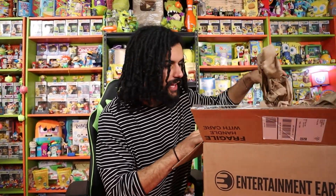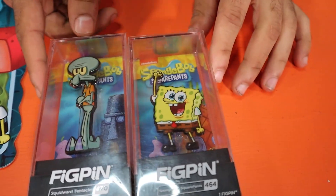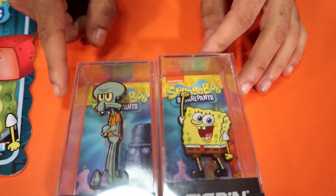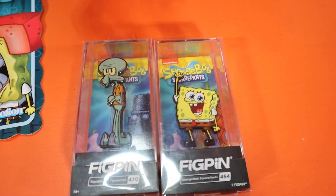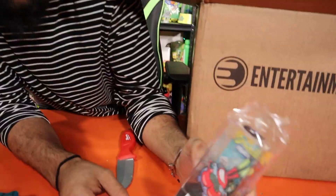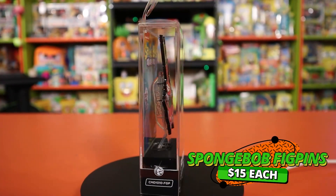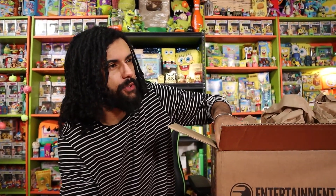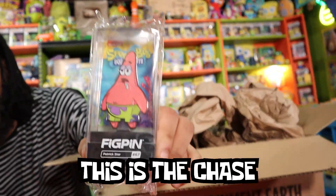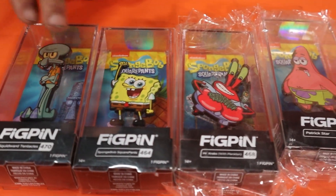The second box has something insane in it. First though, we have some Funko pins for the collection - we already have the Squidward one and the SpongeBob one, a little scraped up from Games Stop. Now we have Mr. Krabs, who has Plankton inside him which is so cool, and a Patrick one. There's a chase variant of Patrick where he's smiling, but we got the drooling Patrick which is still pretty cool. We still need Sandy and the chase Patrick to complete the set.